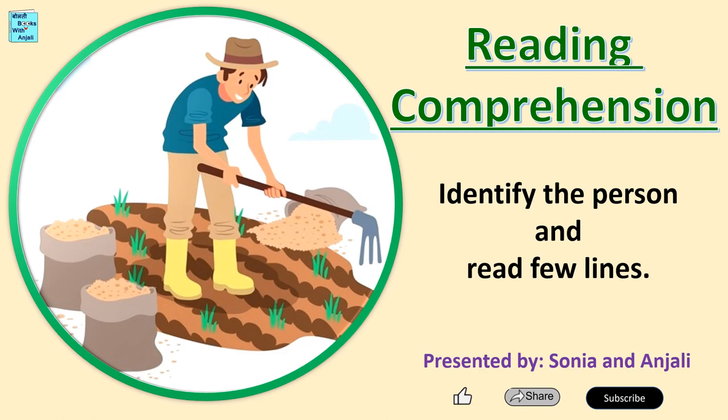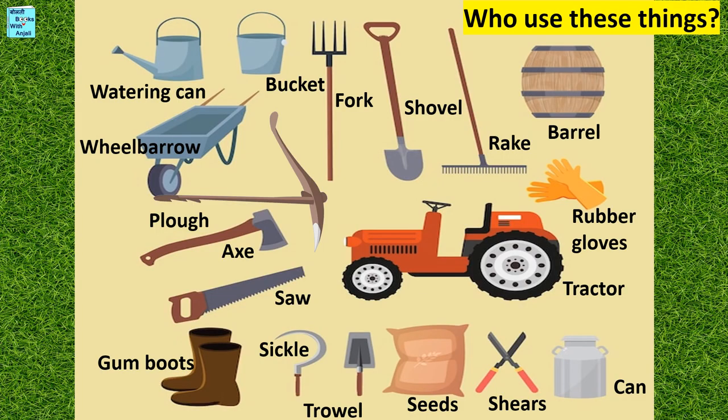So let's start Reading Comprehension. Who uses these things? Watering can, bucket, fork, shovel, rake, barrel, rubber gloves, tractor, can, shears, seats, trowel, sickle, gumboots, saw, axe, plow, wheelbarrow.